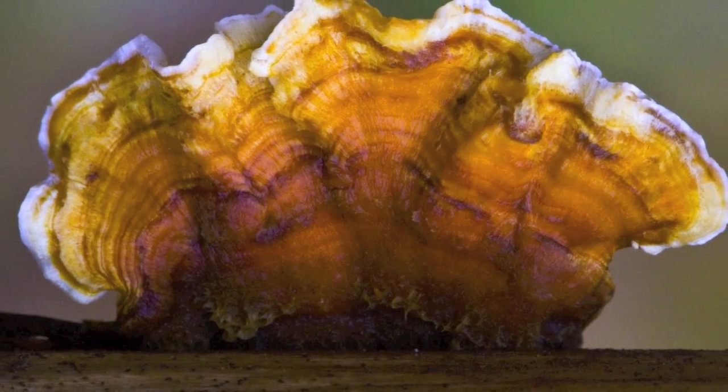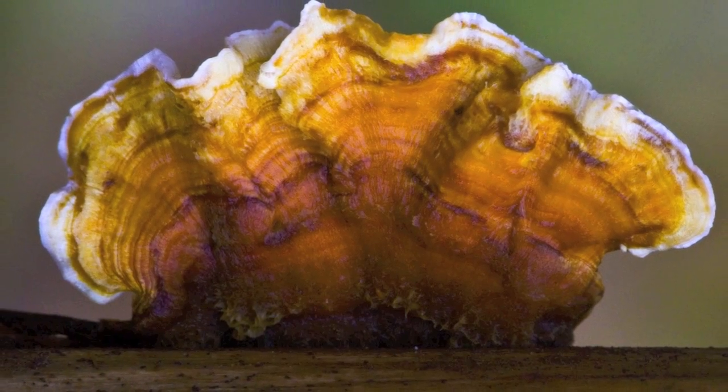In the one-g environment present on Earth, the positioning of the hymenium, or fruiting body, of the reishi mushroom is said to be negatively geotropic, meaning that the hymenium will face opposite to the origin of gravity, or right side up. We therefore pose the question: how does microgravity affect the positioning of the hymenia, or fruiting body, in the Ganoderma lucidium fungi, or the reishi mushroom?